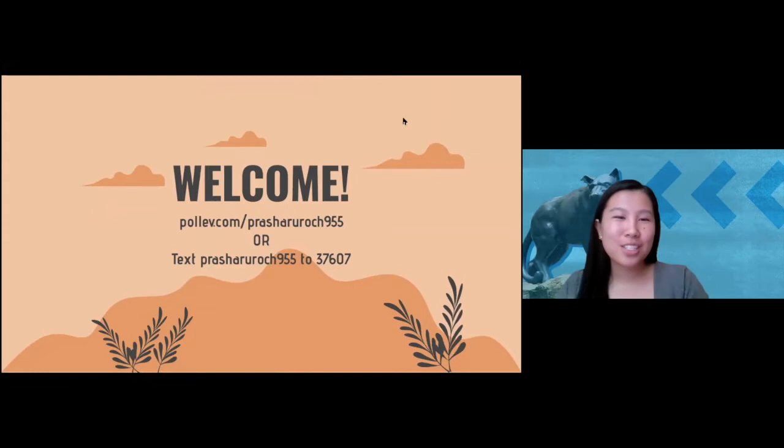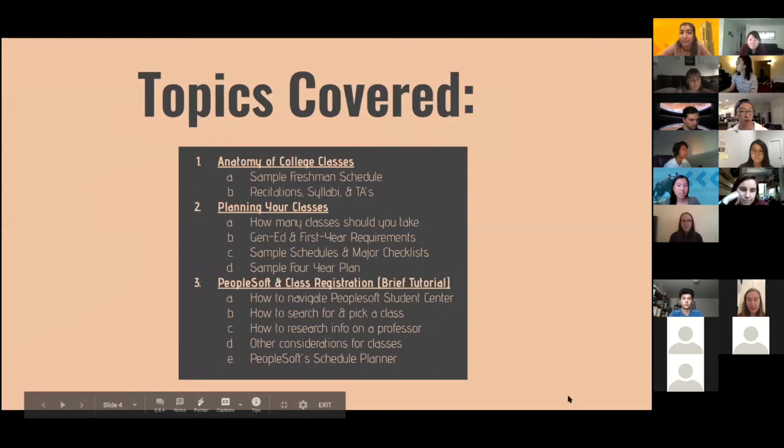We're first going to go over the anatomy of college classes, then we're going to talk about planning your classes, and at the very end we're going to go through a quick tutorial on PeopleSoft and navigating the student center.